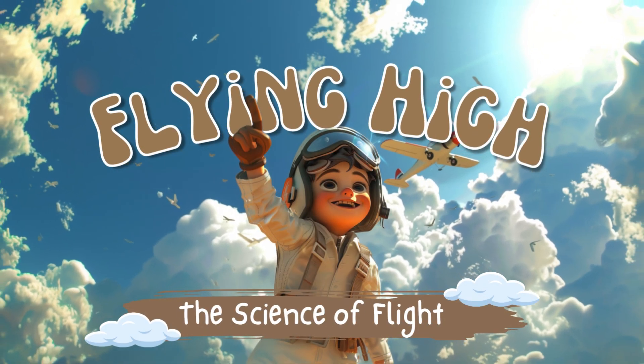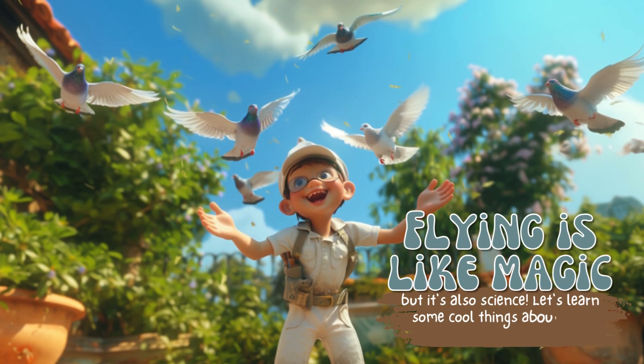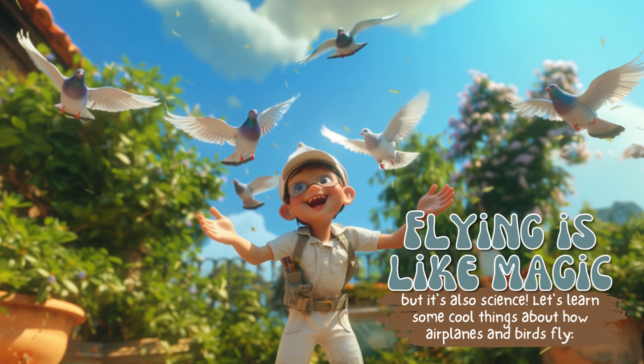Flying high. The science of flight. Flying is like magic, but it's also science. Let's learn some cool things about how airplanes and birds fly.